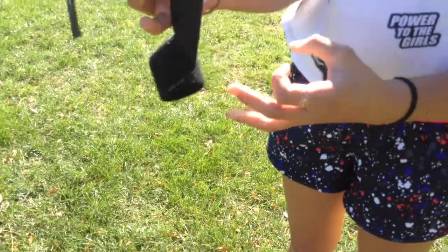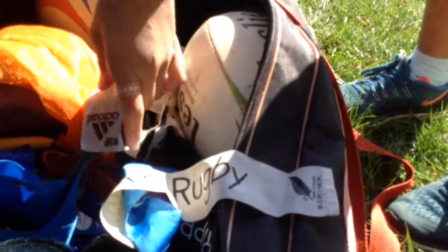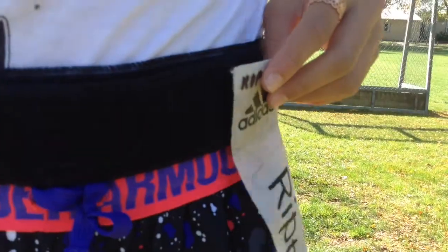Ripper Rugby is a sport that is played throughout the school. It increases your stamina, improves your hand-eye coordination, and improves your fitness too. Every year someone comes in to guide us with the sport.